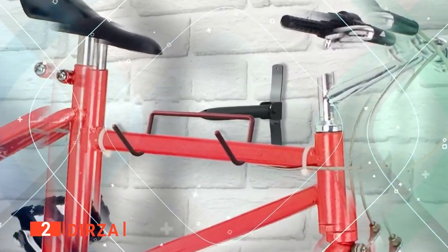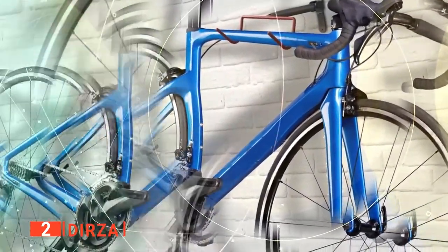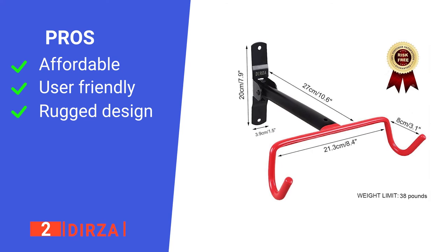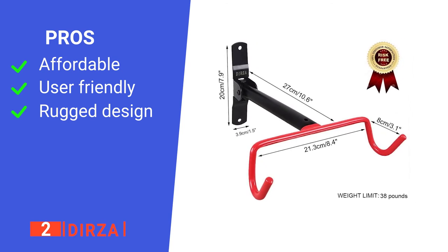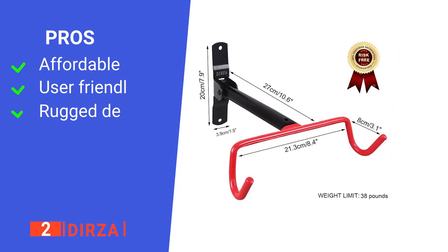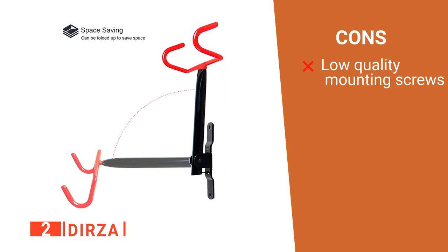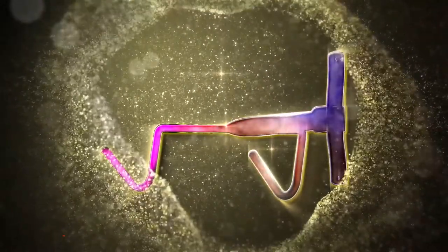What's more, the rugged design means the hook holds up to constant tugging and pulling when taking the bike on and off, so it won't fatigue or even break with continuous use. Its pros are: it is great value for money, it has a simple design, and it's very durable. However, its installation screws aren't as substantial as the storage hook itself. The Durza is an excellent option for the budget-conscious biker in need of some space saving.